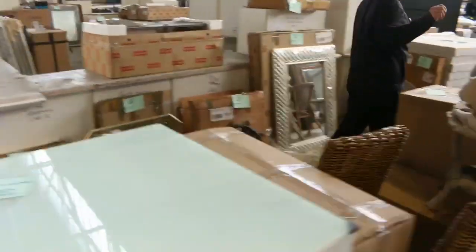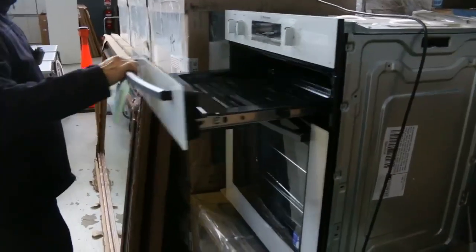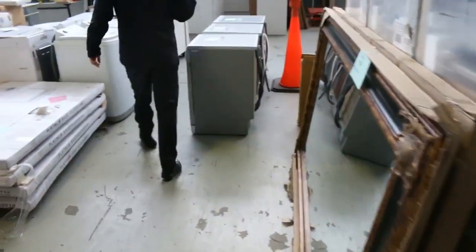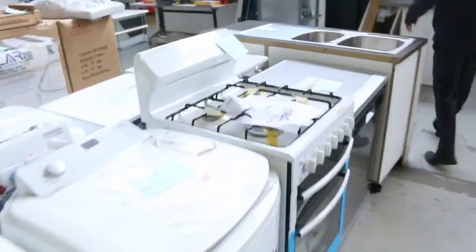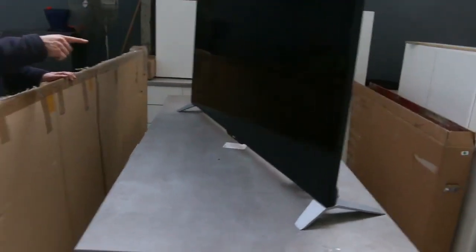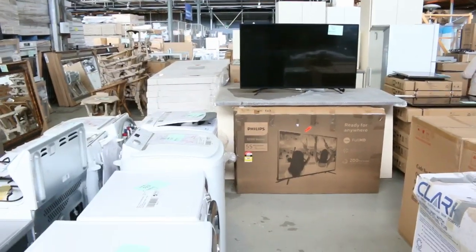More front loader washers, lots of mirrors, more outdoor furniture. Have a look at this gas oven — these are about $1,500 in the shop, it's got a separate grill, and I reckon they'll be going for around that mid $600 mark. More washing machines, some upright washing machines, kitchenettes, kitchens. There's a nice big screen TV there — about a 65 inch Philips — and I can see a 55 inch as well, so they'll be a fantastic buy for someone.